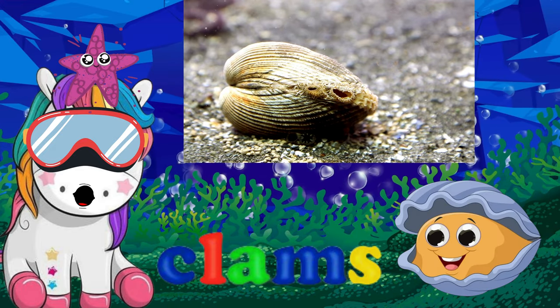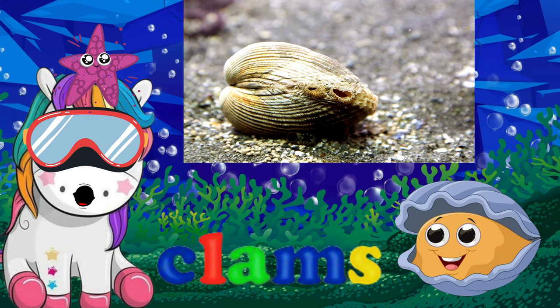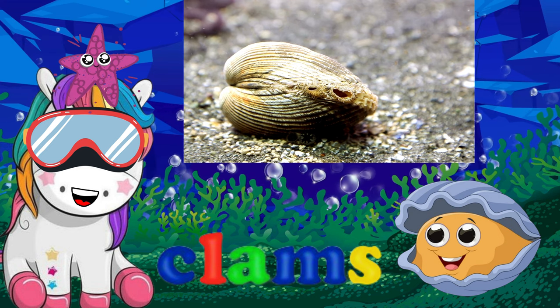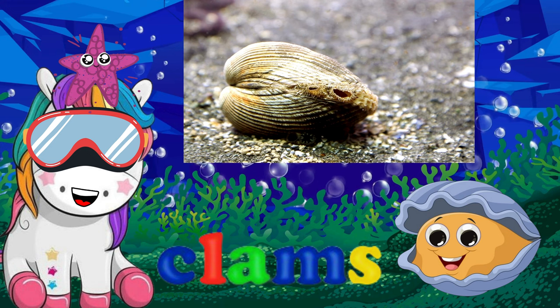Clams have equal-sized shells that are closed by two muscles located at opposite ends of the shell. Although clams rarely travel over the bottom, they have a powerful, muscular foot that is used to burrow in the sand or mud.